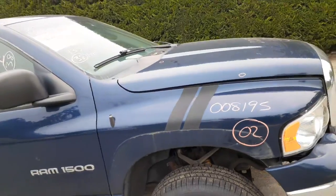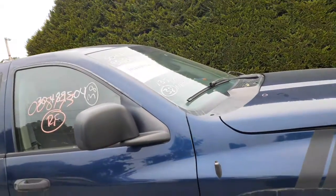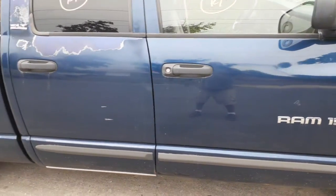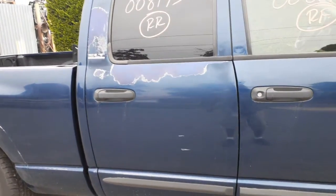You've got a set of hood hinges, there's your cowl screen, and the windshield is even good. The doors are all rotted underneath, so you do have both outside door handles — as you can see, that black tension finish.